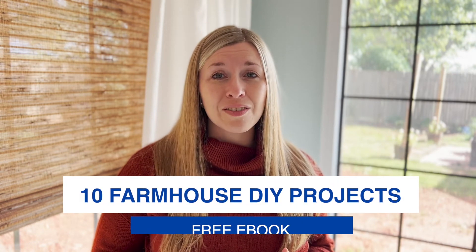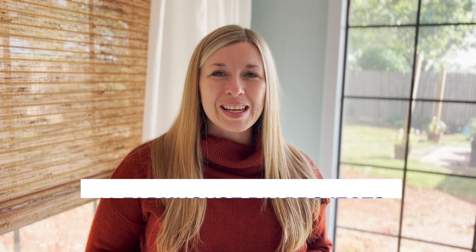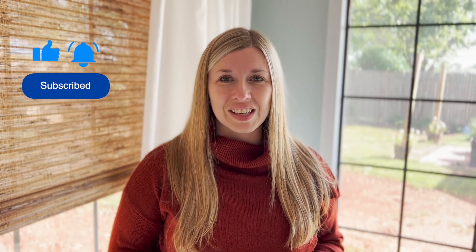And when you sign up to be part of this community, you'll receive a copy of my free ebook featuring 10 farmhouse DIY projects for your home. You'll also get weekly emails from me with decorating ideas you can easily implement in your space. Thank you for watching and don't forget to hit that subscribe button so you'll never miss a new video.